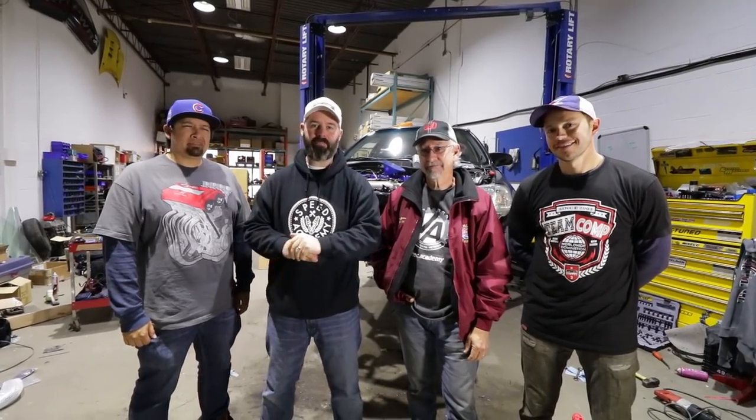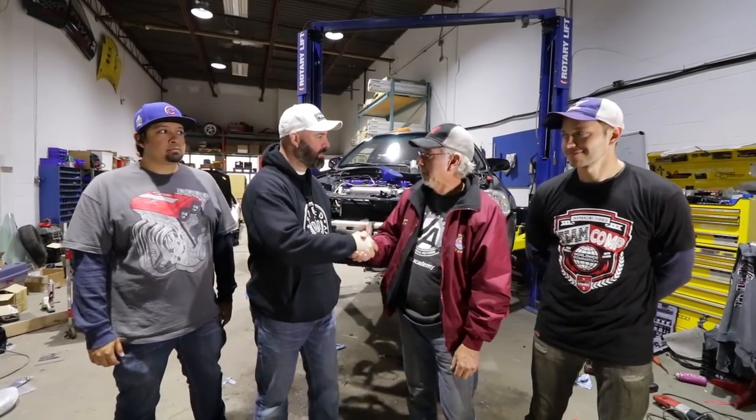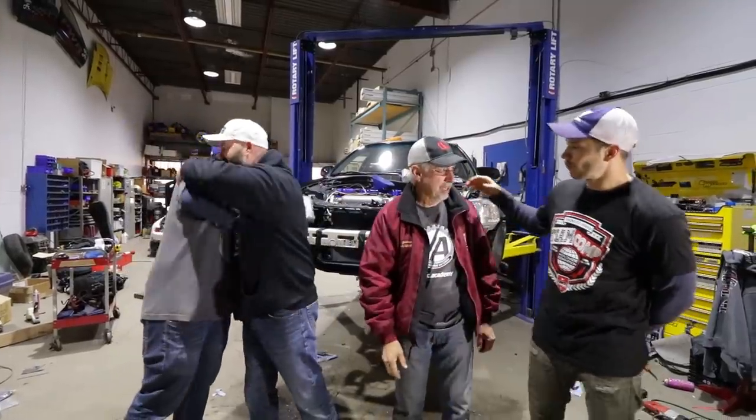Sadly our time with Hassport Performance and VTEC Academy is coming to an end. They've got to get back to America — go back there and make America great again, one K-swap at a time, one VTEC Academy video at a time. Thank you so much, Brian. Sorry to desert you. You're a man, a myth, and a legend.